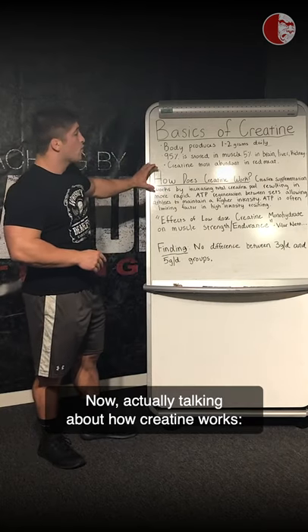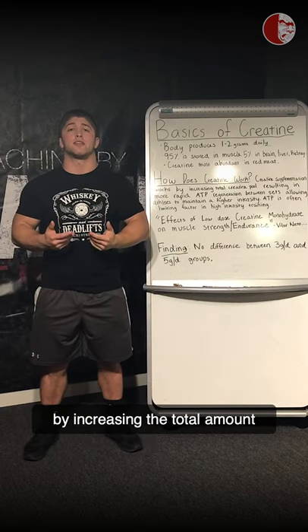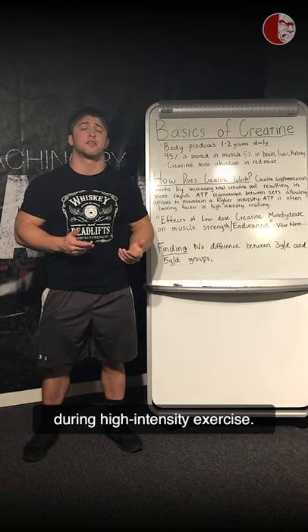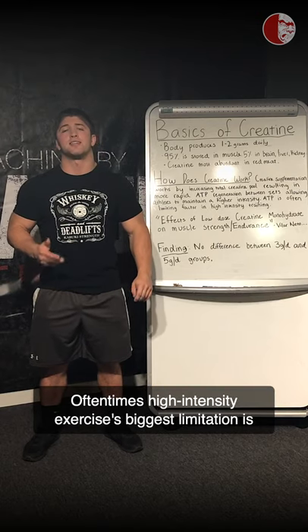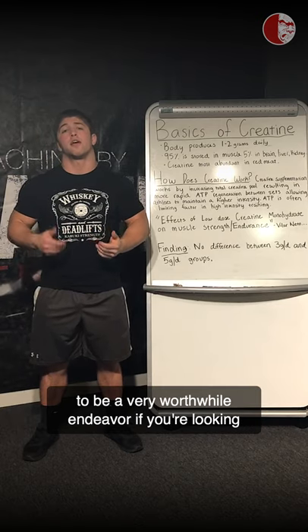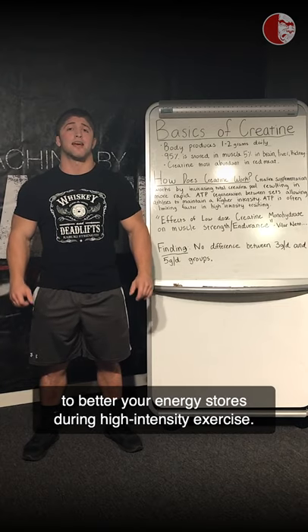Creatine supplementation works by increasing the total amount of saturation you have in your muscles, which betters ATP regeneration during high-intensity exercise. High-intensity exercise's biggest limitation is ATP regeneration. So supplementing with creatine is going to be a very worthwhile endeavor if you're looking to better your energy storage during high-intensity exercise.